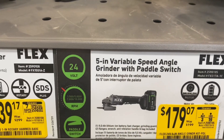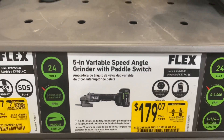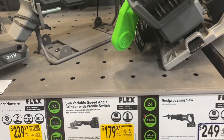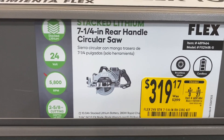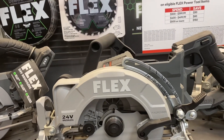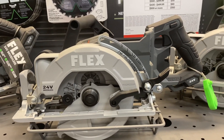That rotary hammer is really nice. Here's this angle grinder, $179.07, with a paddle switch. I believe these are tool only, but don't quote me on that — I'm not really in the Flex platform, so I don't know too much about their tools. Here's the rear-handle 7¼-inch circular saw, $319.17. They have a few different circular saws you could choose from, so look around.